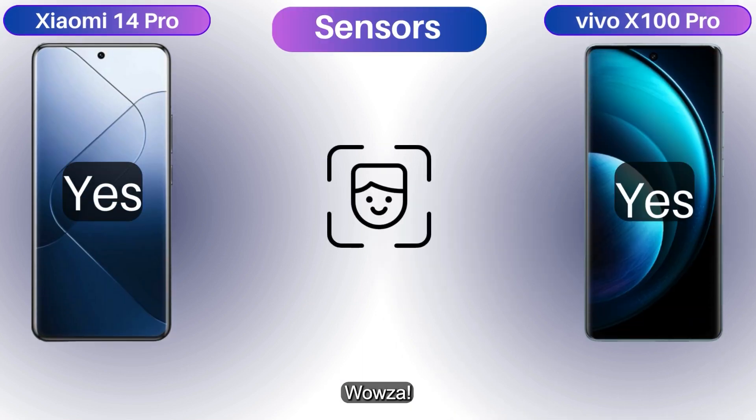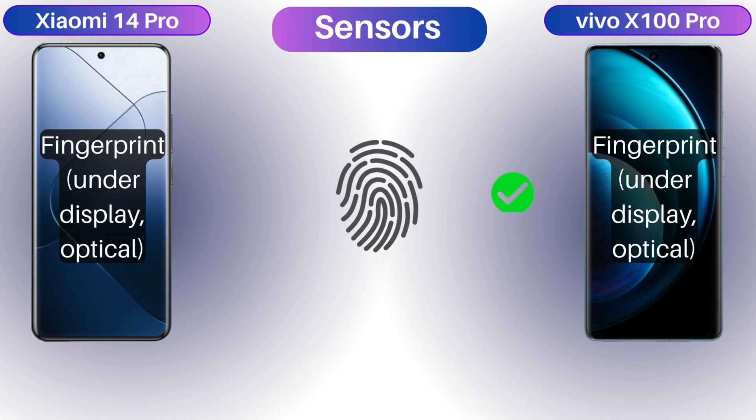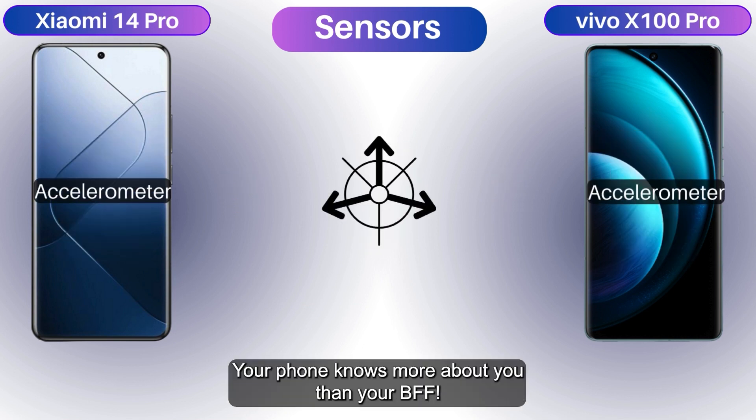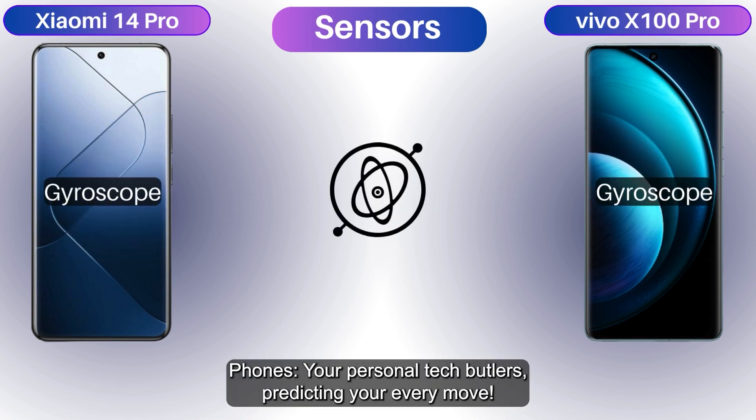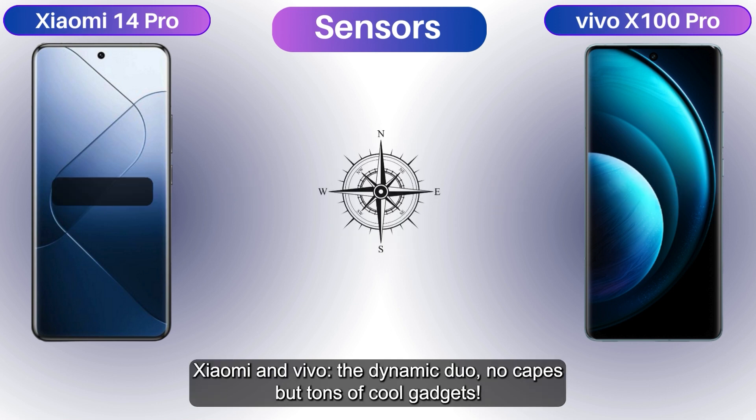Sensor-wise, wowza! Xiaomi unlocks with face recognition, fingerprint, and some cool sensors, while Vivo has no barometer — sorry. Your phone knows more about you than your BFF. These phones are your personal tech butlers, predicting your every move.